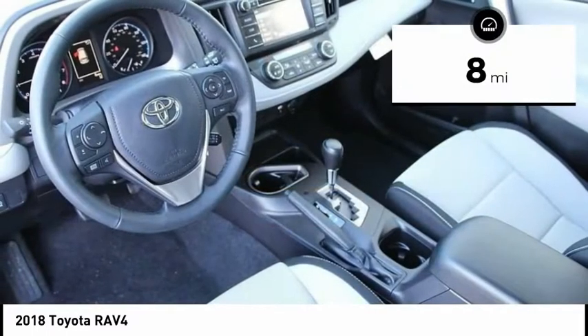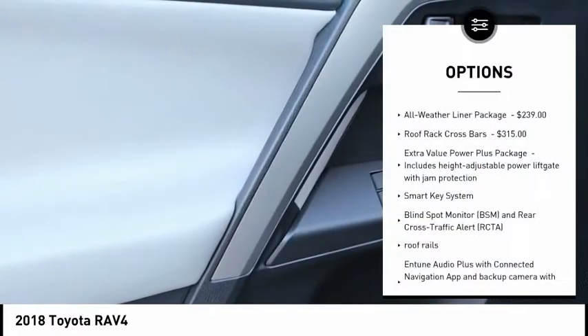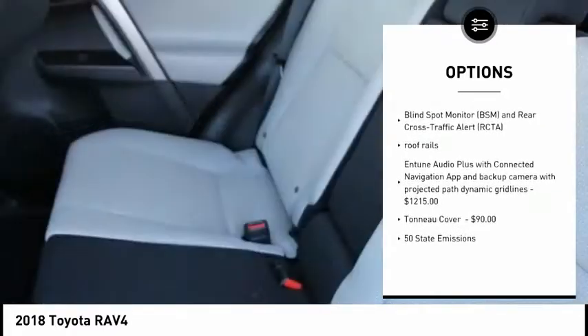This vehicle has less than 100 miles. Here are some of this vehicle's great options: Smart Key System, Roof Rails. Your new ride is just a phone call away.